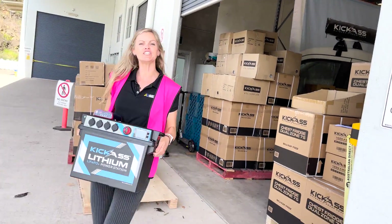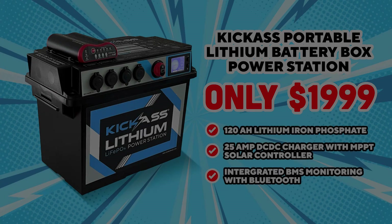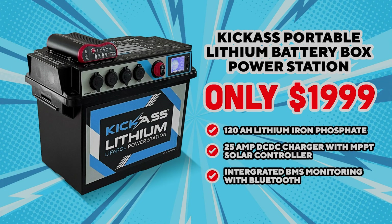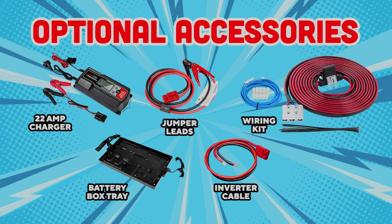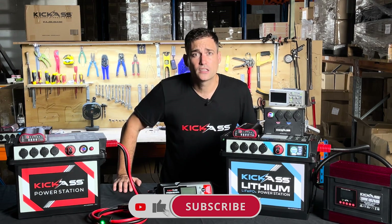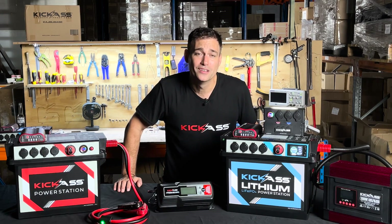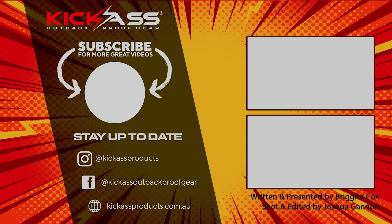For less than $2,000, you can get our lithium power station at australiandirect.com.au or in our showroom in Cunda Park. We'll see you next time. Bye.